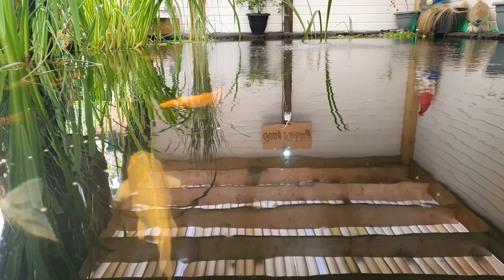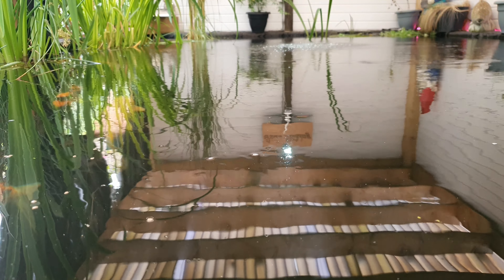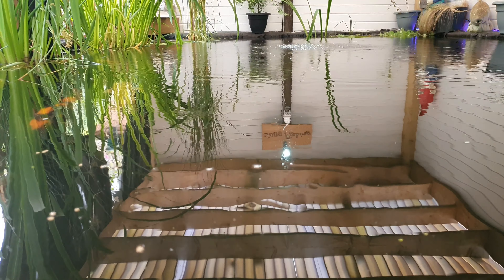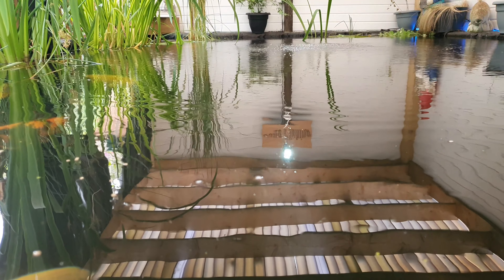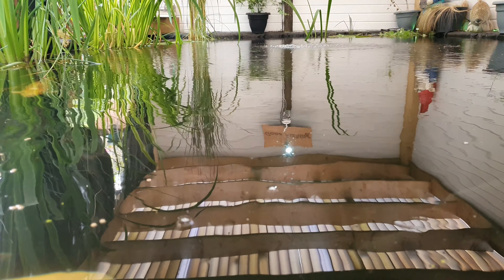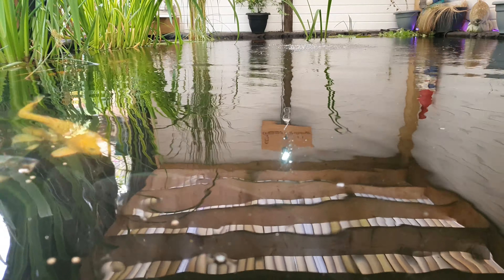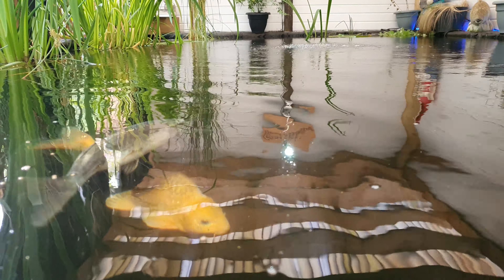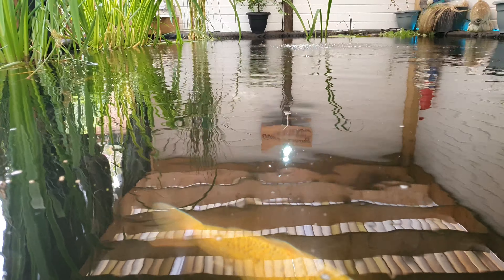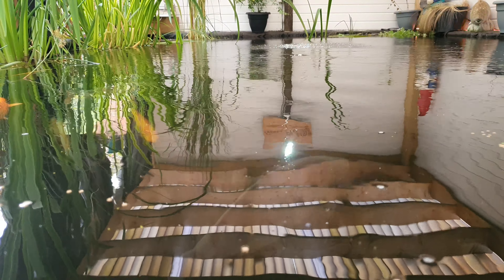Hello guys and welcome to today's video — it won't be a very long video today. I just thought I'd give you a quick update: the McCoy's koi have spawned, they are in very good condition, and I have treated them with some malachite green. I just thought I'd give you that quick update.